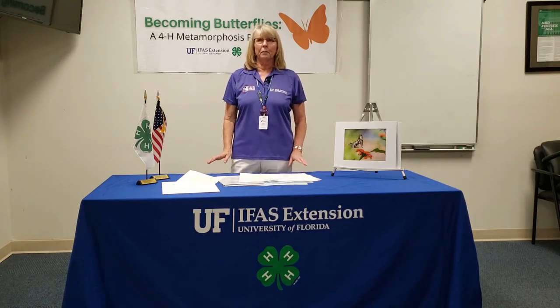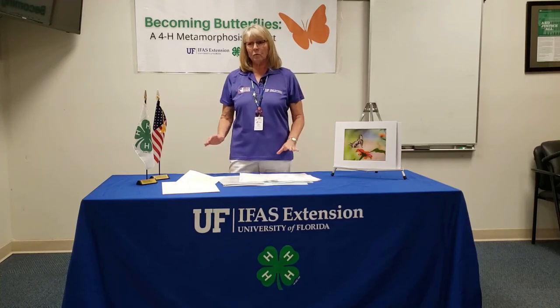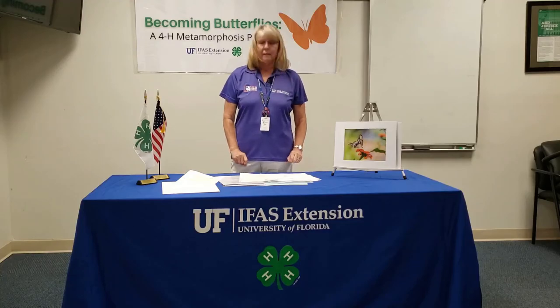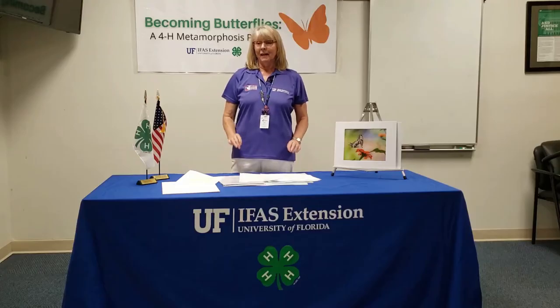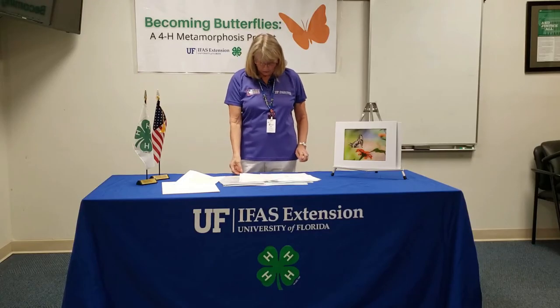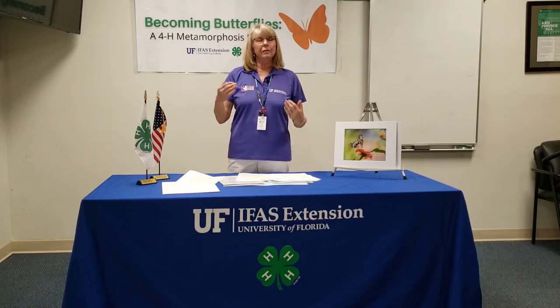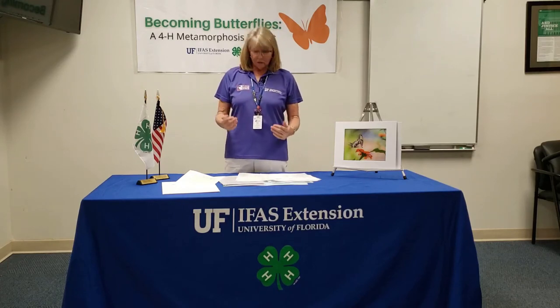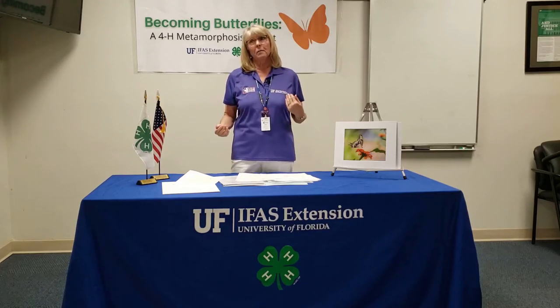Most butterflies have a very short lifespan — two to three weeks is the most most butterflies live. The zebra long-wing butterfly, which is the state butterfly of Florida, lives longer because they use the enzymes that are in the protein of the food they eat to get stronger, and they can live for several months.